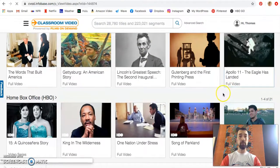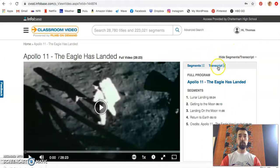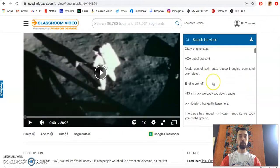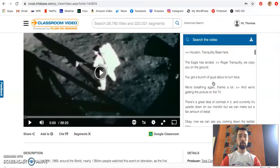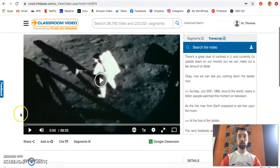Looking at an Apollo 11 video on the side — not only do we have the segments, but many of them have transcripts as well of exactly what is happening, so we could read along with the videos. The videos play in a YouTube-style box that everyone should be familiar with. We can also speed them up, up to two times their speed.